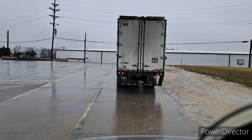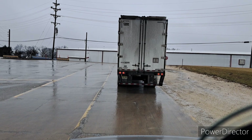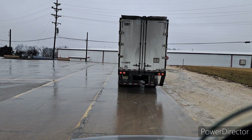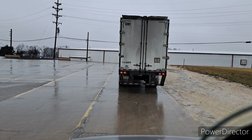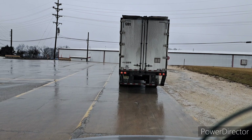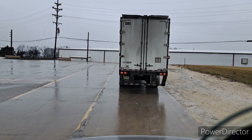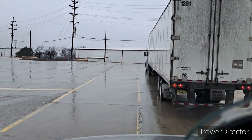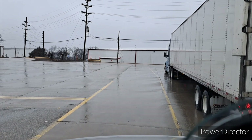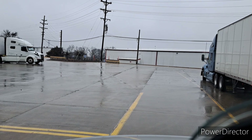Part of me wants to just drive by this guy because I don't know what he's doing, but I don't want to be a jerk and drive by him if he's just gonna pull out. I guess I'm just gonna go ahead and go around him. I guess he was waiting for a door.